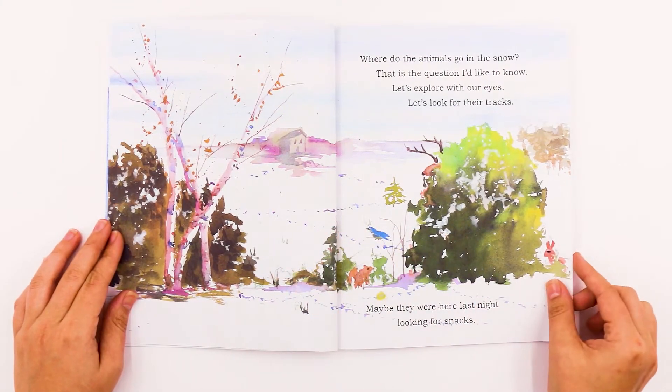Where do the animals go in the snow? That is the question I'd like to know. Let's explore with our eyes. Let's look for their tracks. Maybe they were here last night looking for snacks.